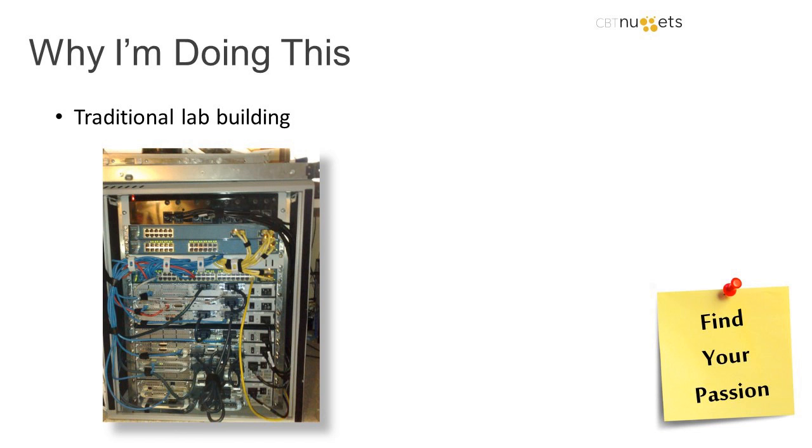Building a Technology Lab: The Mindset. And this is where I want to actually step away from Cisco itself, although I know many of you, if not most of you, are here from the Cisco space.